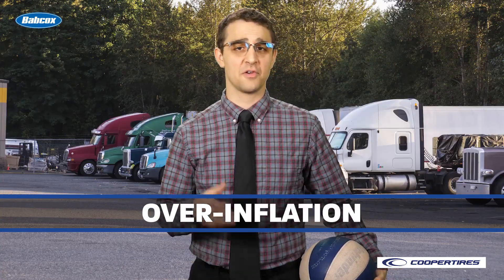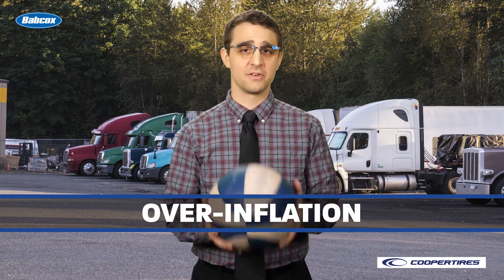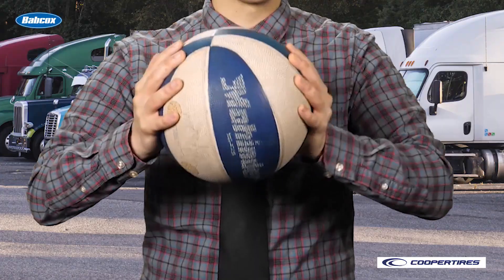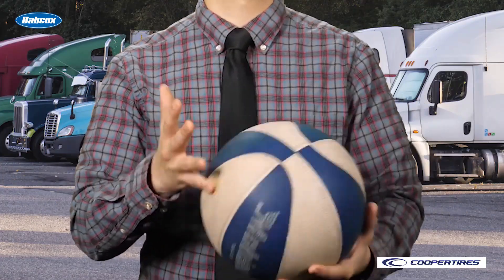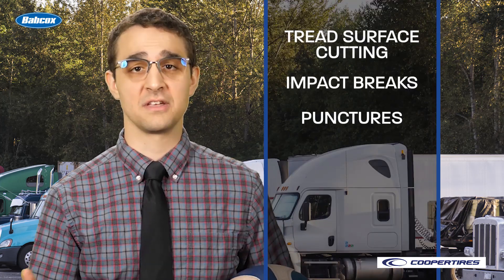On the other hand, overinflated tires are physically harder than under or properly inflated tires. Think of an overinflated basketball — if you overinflate it, it could pop. Nobody has time for that. Overinflated tires are also more susceptible to tread surface cutting, impact breaks, punctures, and shock damage.